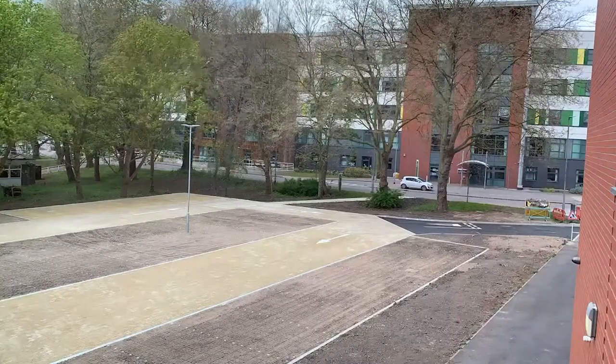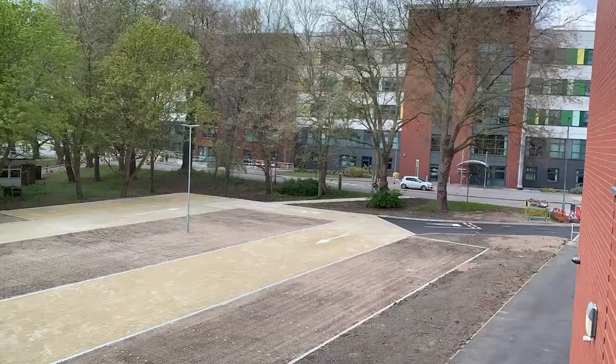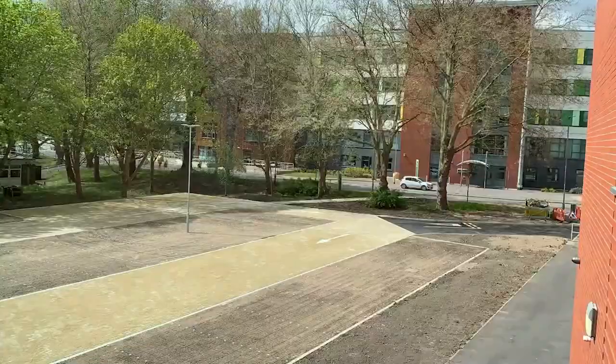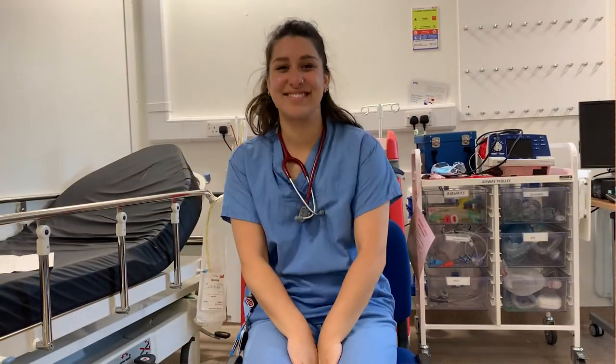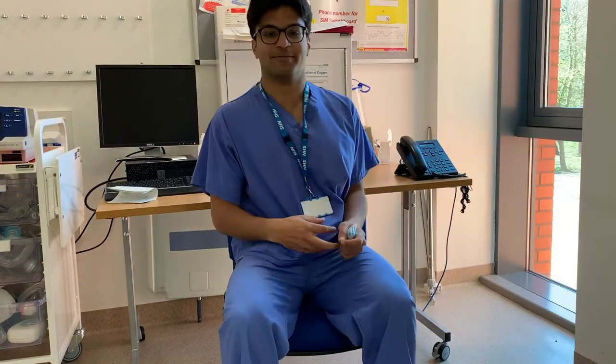Finishing med school and starting FY1 is a really exciting time, but speak to anybody and they'll tell you there's a pretty steep learning curve when you first start working as a junior doctor. So we spoke to some FY1s who are currently working for MidYorks and asked them one simple question: what are your top tips for FY1? Here's what they had to say about working on the wards.